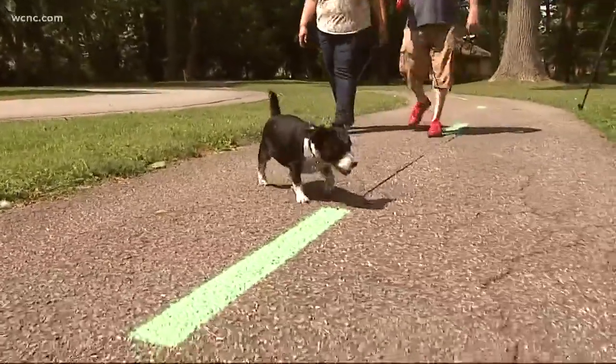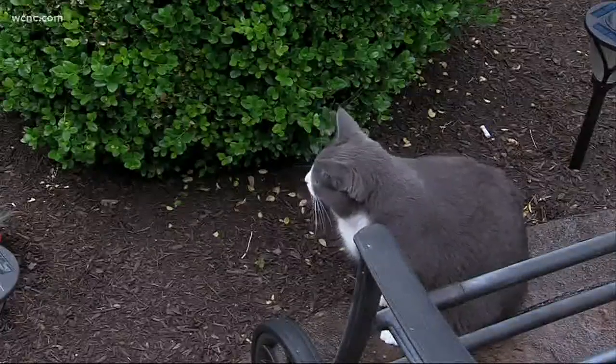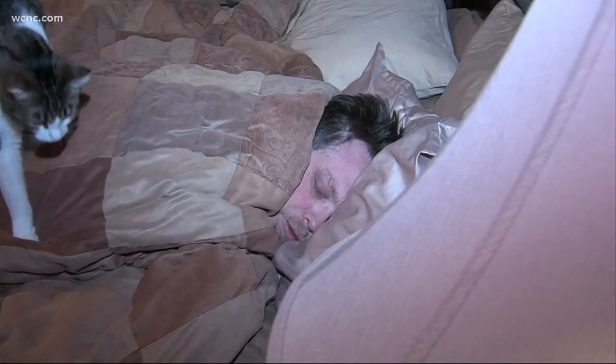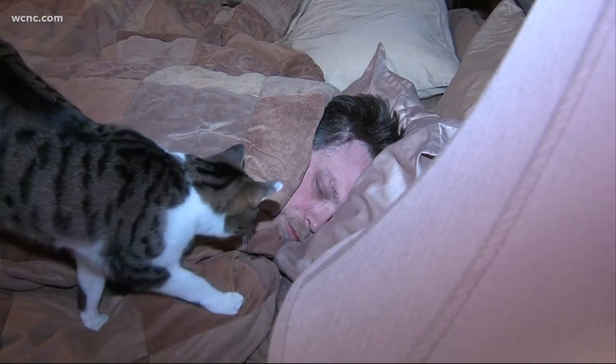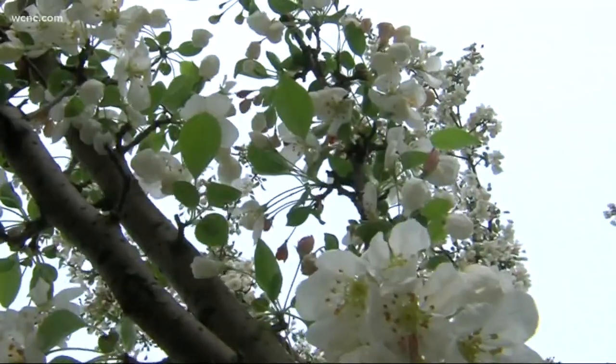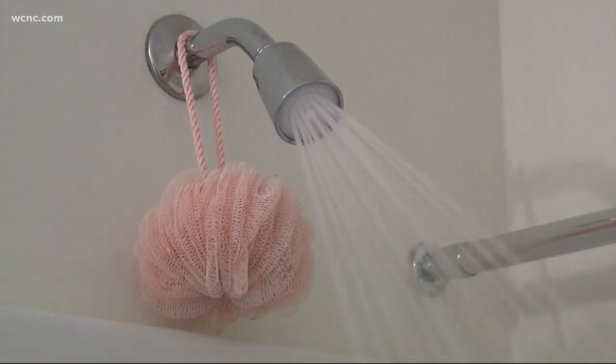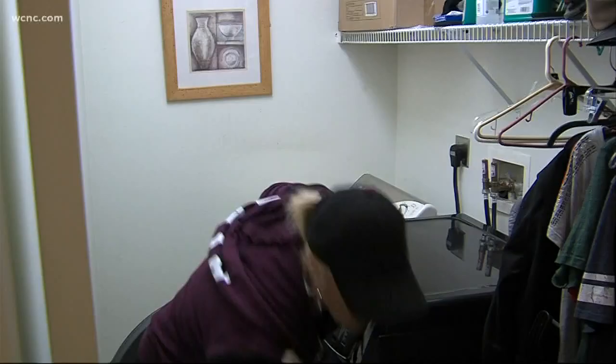Dr. Sandra Hong, an allergist from the Cleveland Clinic, says to keep dogs and cats from bringing outdoor pollens into your home, it's best to bathe them regularly. It's also a good idea to keep pets out of the bedroom at all times and especially off the bed. Dr. Hong reminds us that allergens can travel on clothes and skin too, so it's wise to shower before climbing into bed as well.